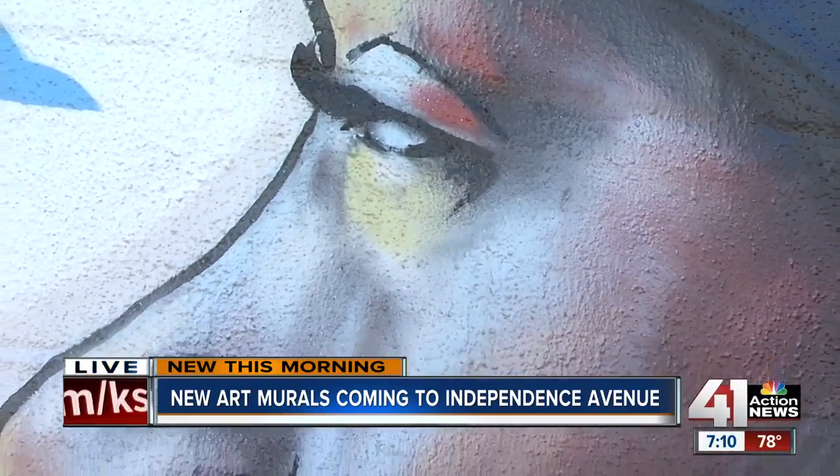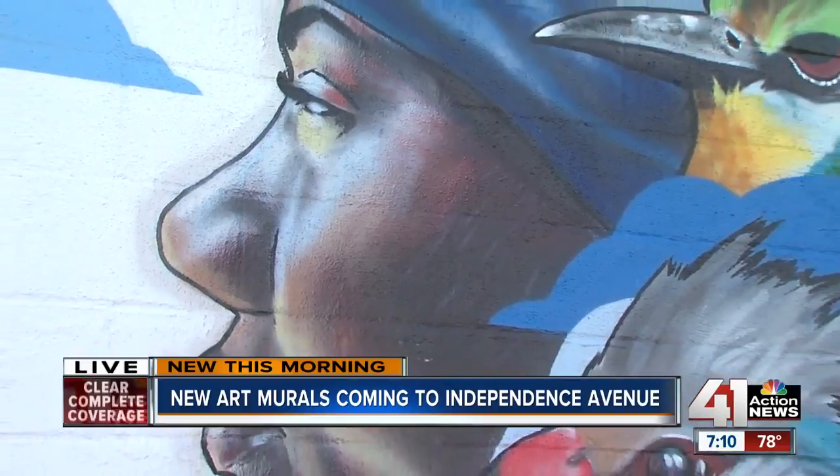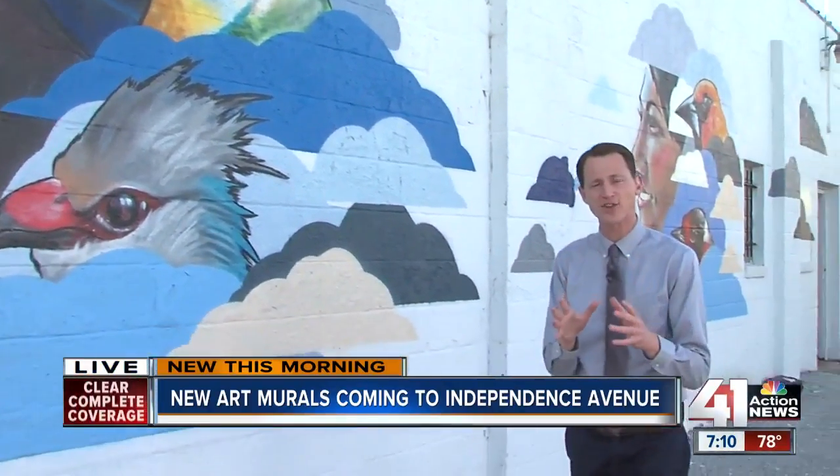Here's an example of what they're trying to replicate and add on to — the murals they're designing right now should be completed by August 31st. Three of those four will be done by August 31st. The fourth one will be a map that really highlights different areas of interest along Independence Avenue, and that one will take a little longer.